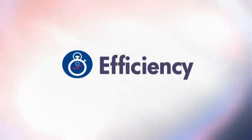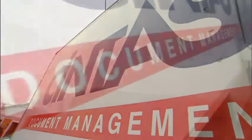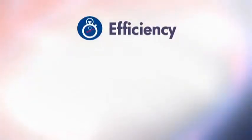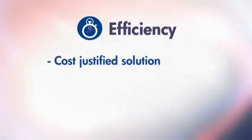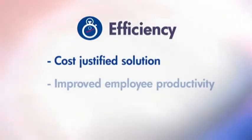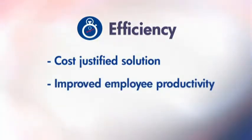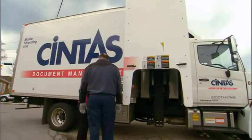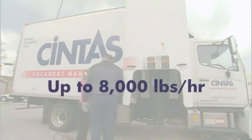Many customers choose on-site shredding for the convenience. Outsourcing shredding saves your company time, as no employee time is wasted shredding documents. Cintas on-site shredding is also a cost-justified solution that saves your company money through improved employee productivity and no equipment purchase or maintenance required. Cintas on-site shredding is quick, with trucks that can shred up to 8,000 pounds of paper per hour, allowing us to spend less time at your location.